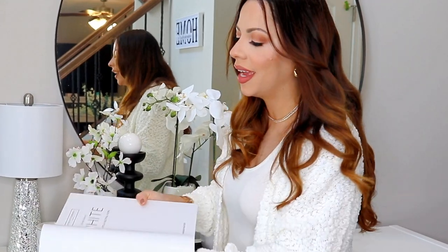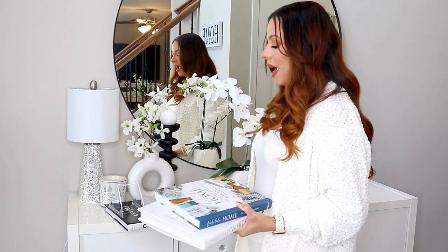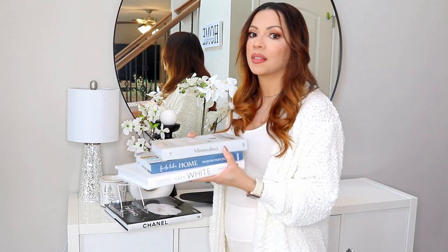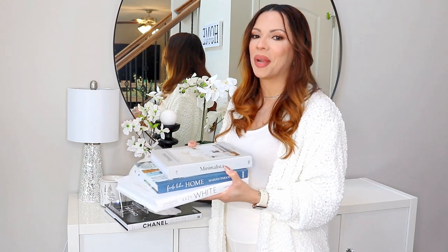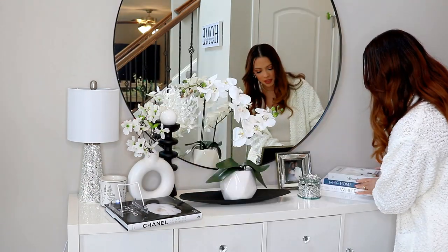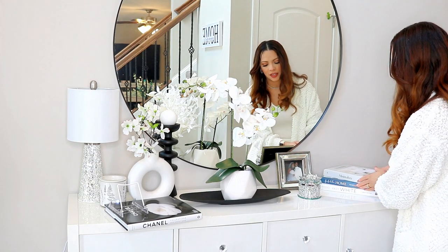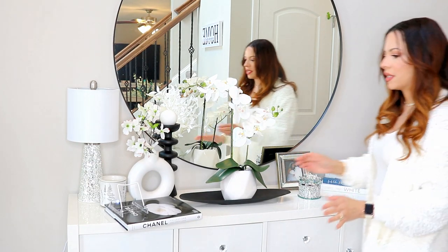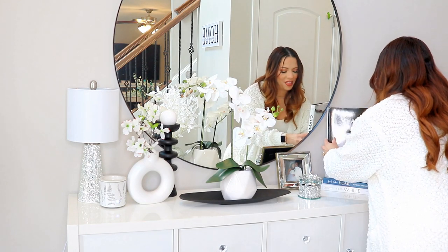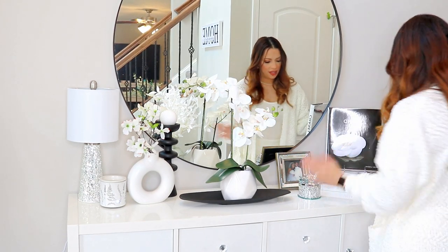I just have these displayed on my console table for a little bit of decor and elegance. I plan on moving them around — someday they'll make it to my coffee table, but I have a toddler who might scribble on them. Eventually I want to get some bookcases for my living room and these will go there too. I like to have them a little offset to give it some personality, like they've been used and moved around.